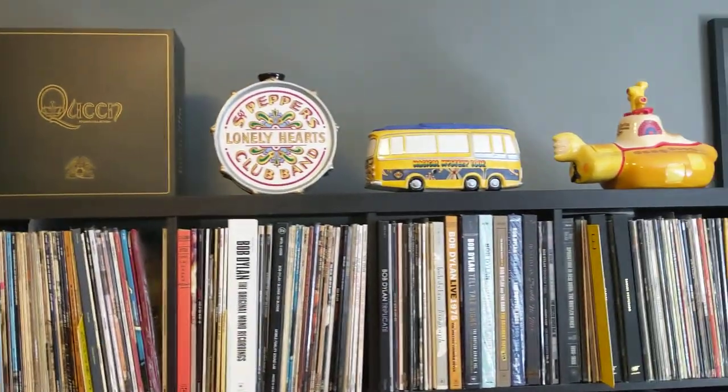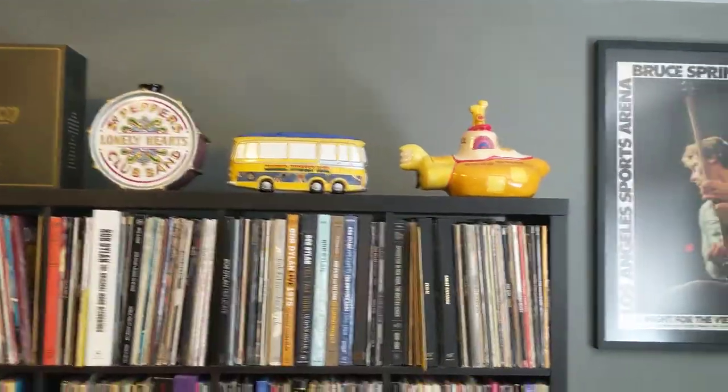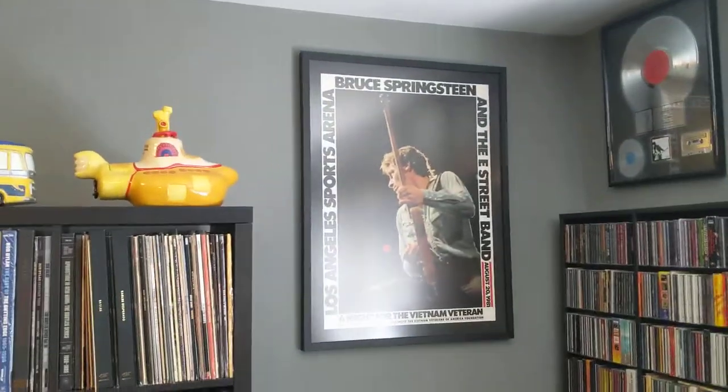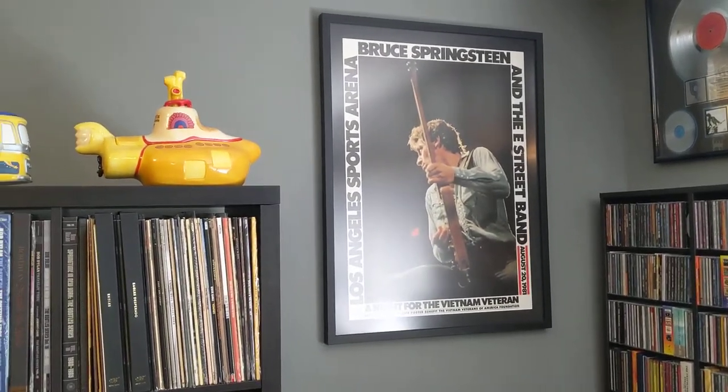Here are some cookie jars that were gifted to me by my good friend Gloria. That's a very rare poster — the Bruce — that was only sold at that one show for the Vietnam Vets.